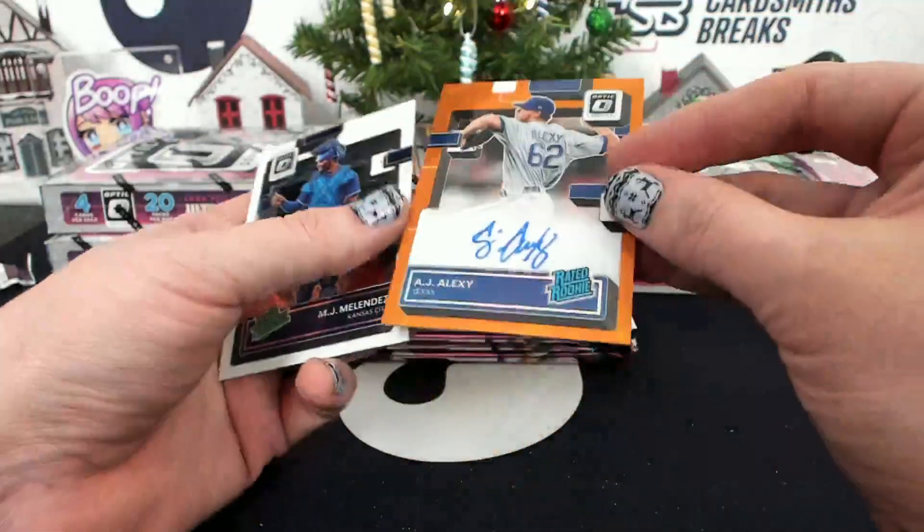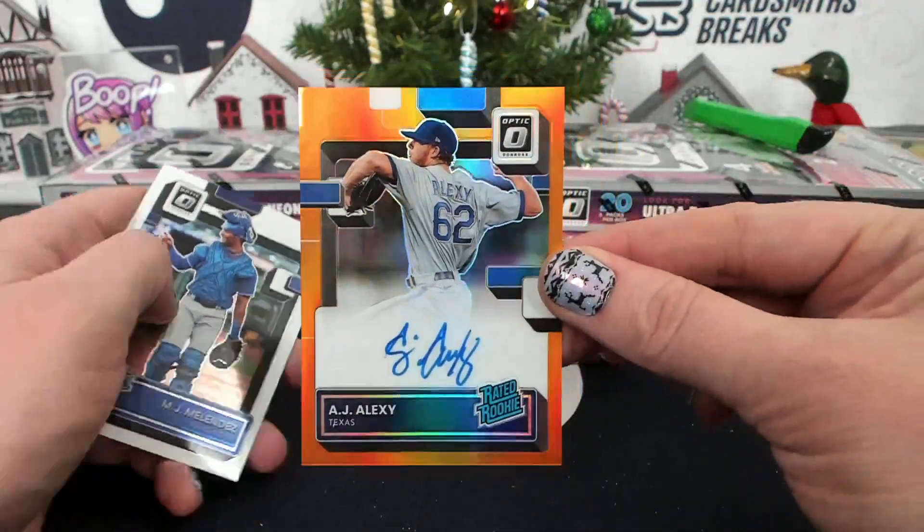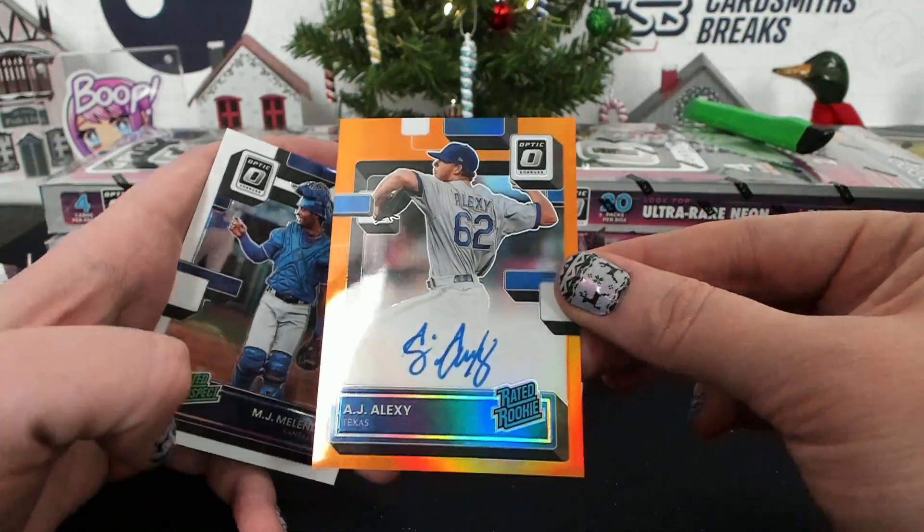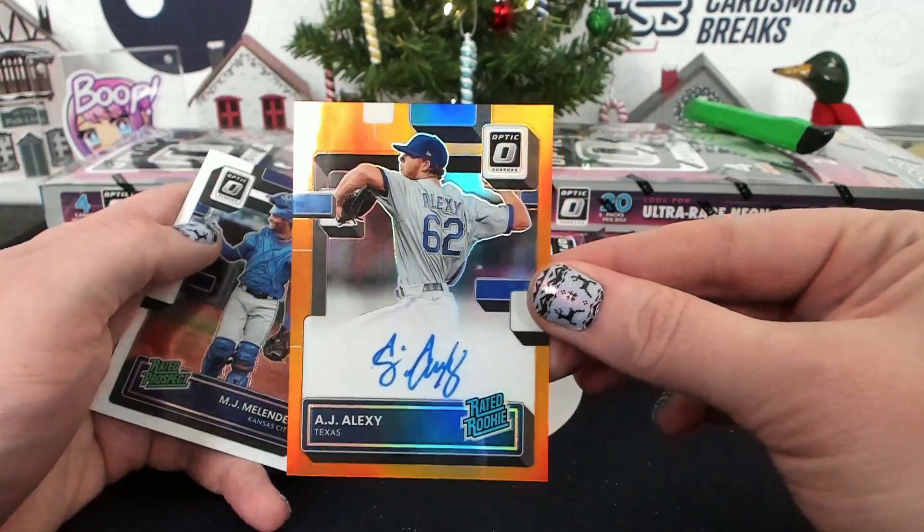AJ Alexi, 60 of 100, Orange Autograph — Texie Alexi, Jambi BBB. Alexi, Orange Auto.